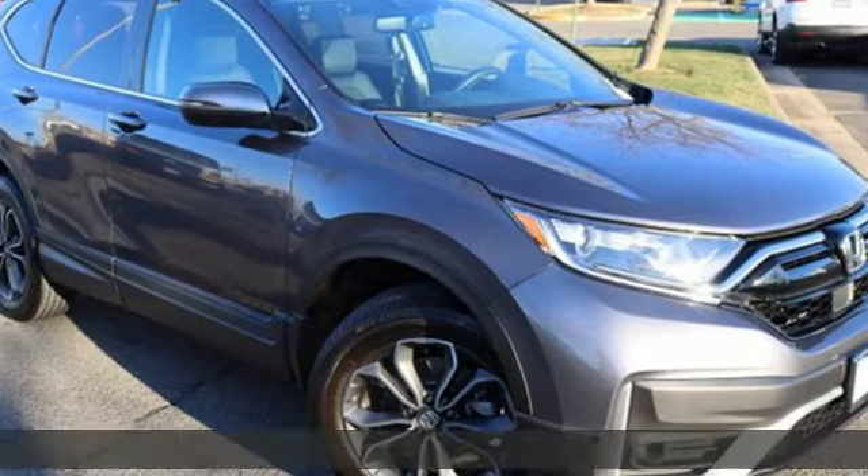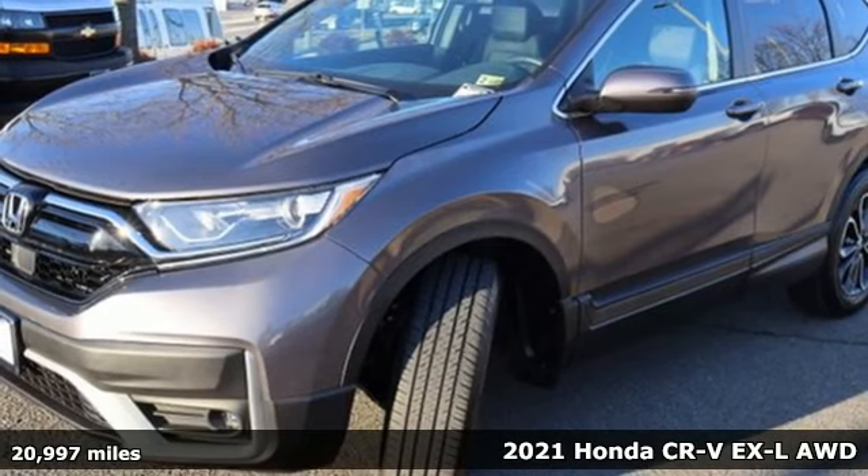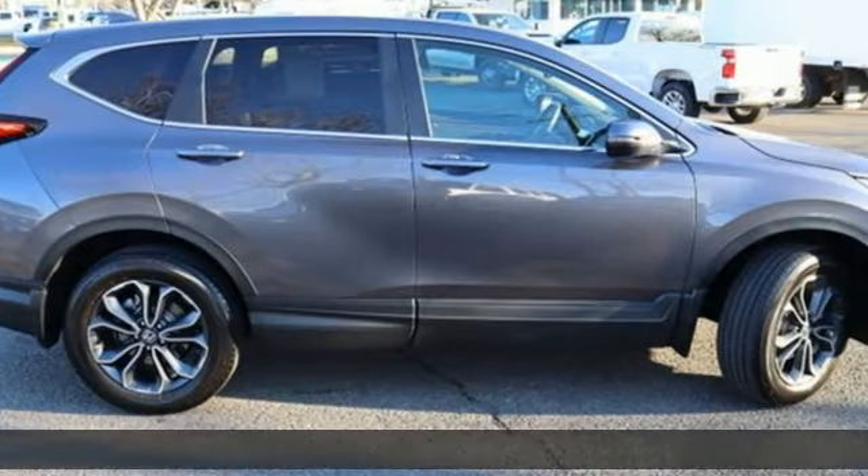It's a 2021 Honda CR-V. Capability without compromise isn't a dream — it's a CR-V. It comes with the features you need and, better yet, want.